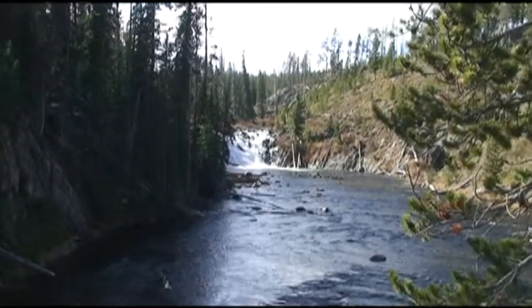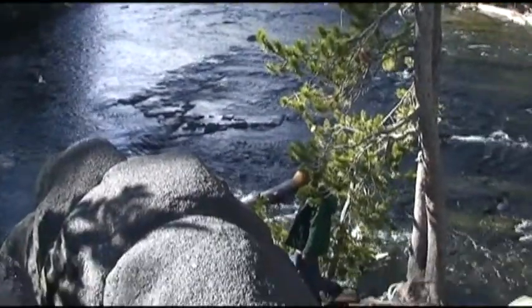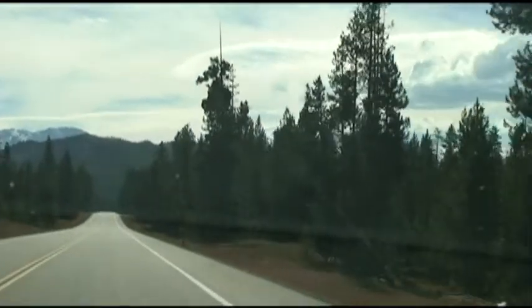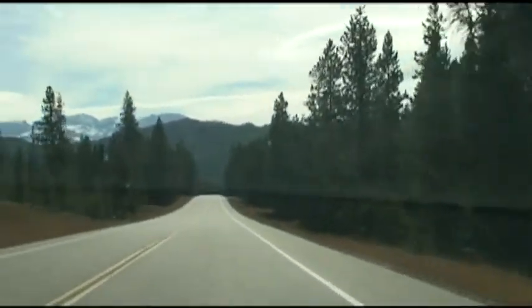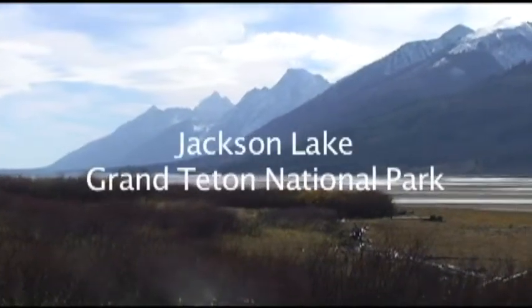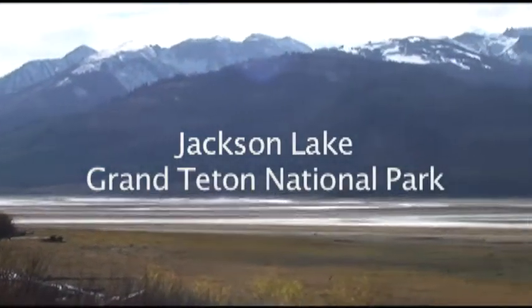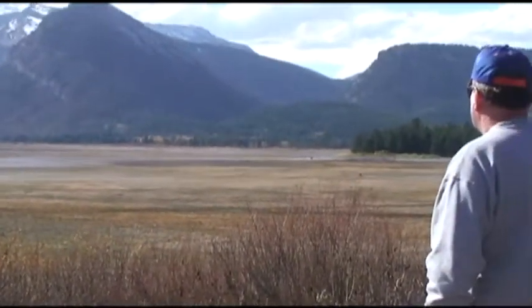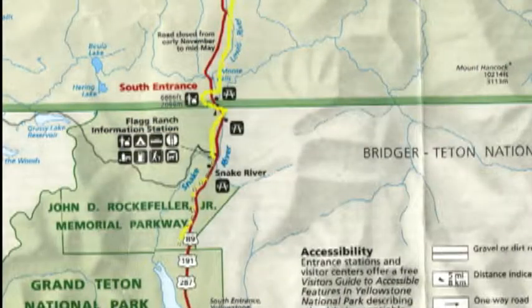Though there's ever so much more to see, we finally have to leave Yellowstone and head on south. You can see by this little map here that we're going to head out through the south entrance and end up tonight at Jackson Hole, Wyoming. And here you can see on this little map there's a little more of the national park called the Grand Teton.